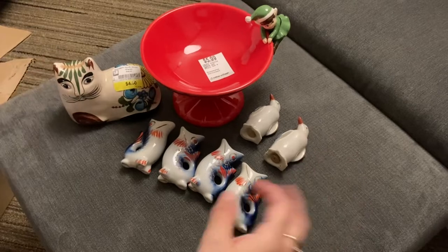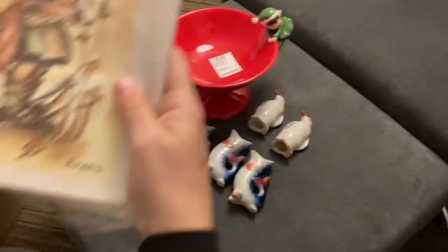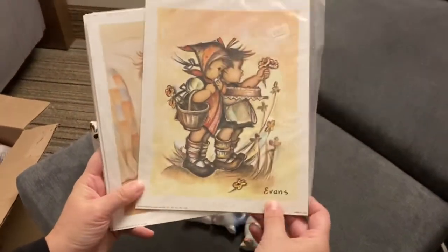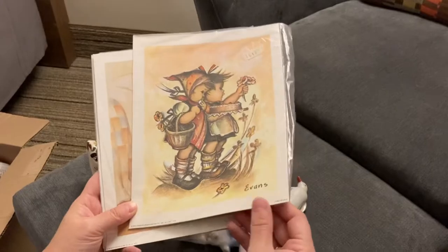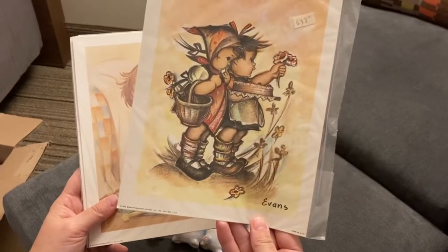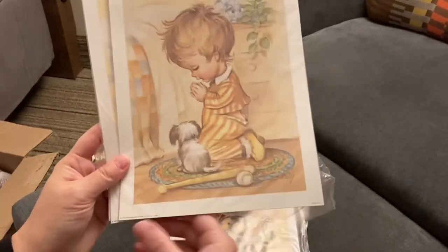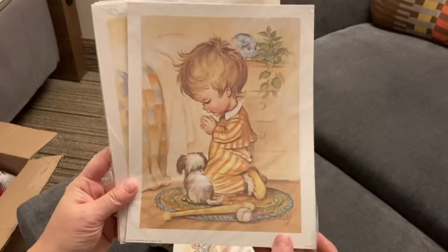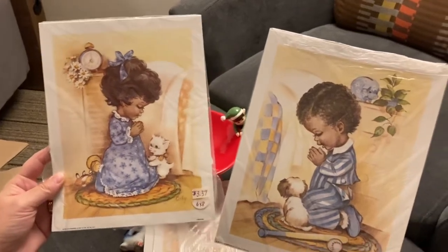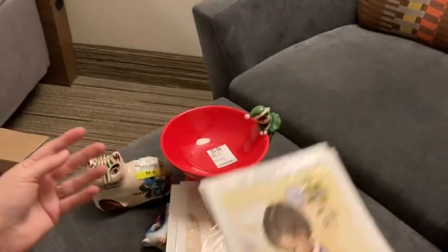If you're interested in any of these items they will be for sale — you can get a hold of us with the email in the description. There are a few prints in here — they are six by eight and there are a few of them in each package, so I can sell a few of them. This one is dated 1972, this one is dated 1978, and then there are these two cuties dated 1980 that would be really cute as a pair in a nursery.